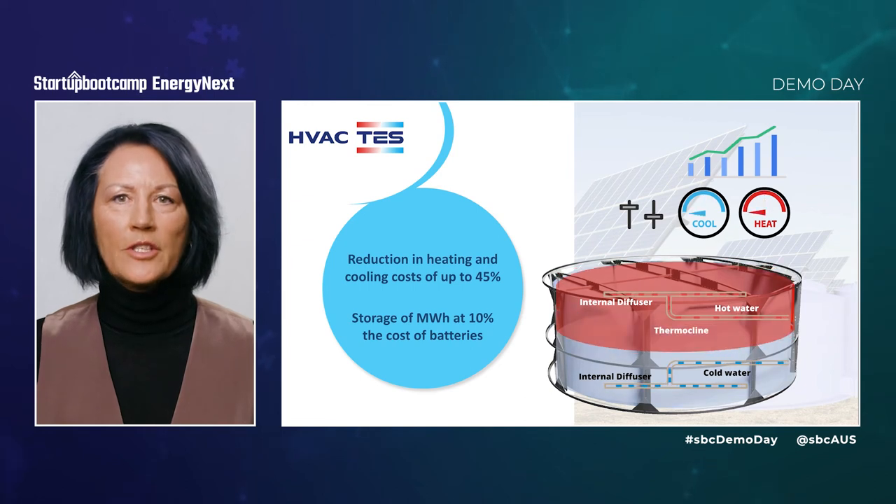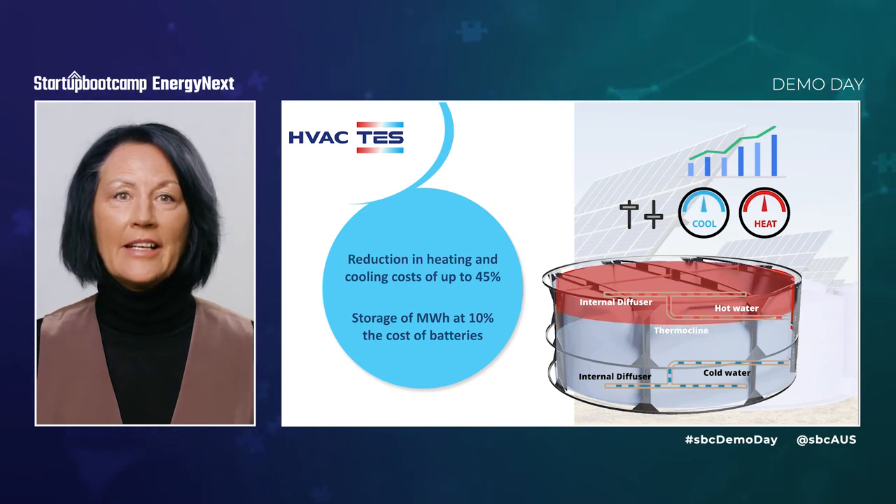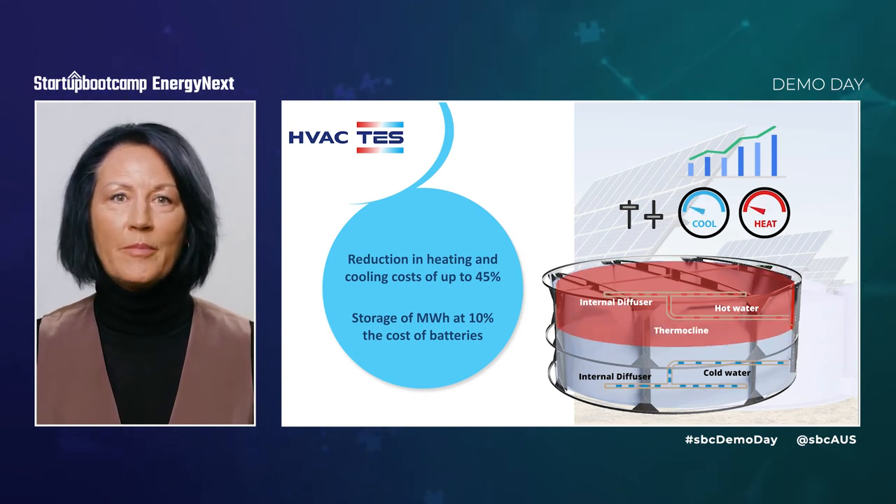With up to two months' storage, energy supply and demand is optimised, reducing grid dependence and creating more price certainty. Importantly, it reduces heating and cooling costs by up to 45% and it does it for 10% the cost of batteries.